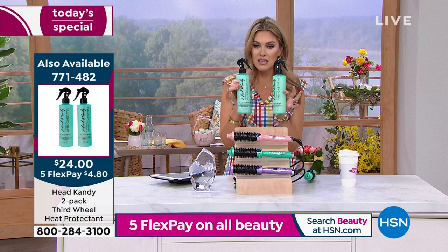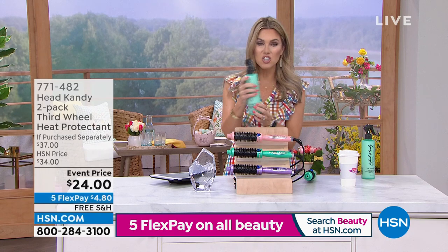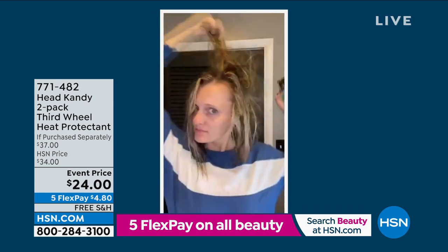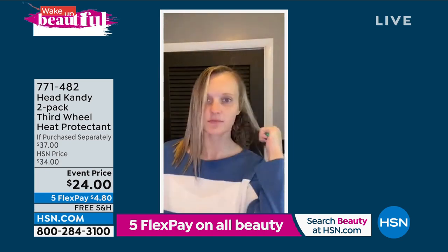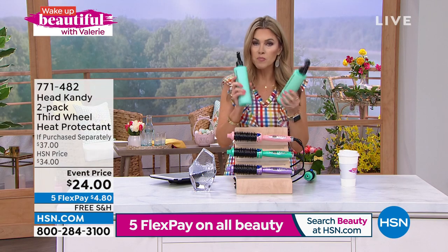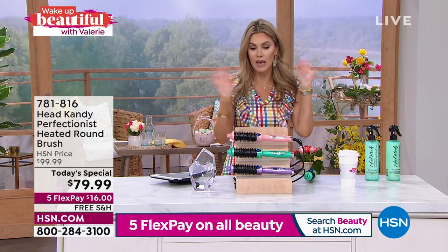We're giving you two huge sizes of the Third Wheel heat protectant — each one is normally nearly $20, and we're giving you two for $24. It is your ultimate multitasker: a fine conditioning mist you use as your pre-treat and post-treat. It's your heat protectant, your SPF protection, your shine enhancer, your detangler. It helps keep your hair strong, preventing breakage, split ends, and protecting your color. I swear by the Third Wheel heat protectant. You can add this onto your order for $4.80 with free shipping and handling. Fair warning — it smells so good you might spray it on your body. No judgment here.